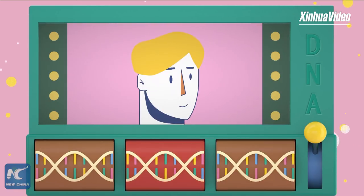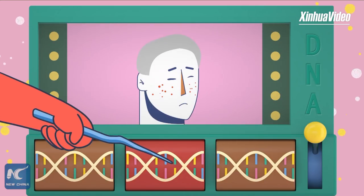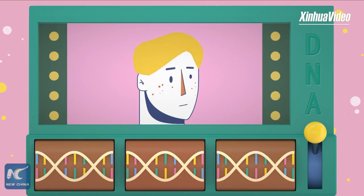Genes determine our lives. Mutations in genes cause genetic disorders and harm human health. Genome editing technology can change gene sequences, thereby offering opportunity to cure genetic diseases.